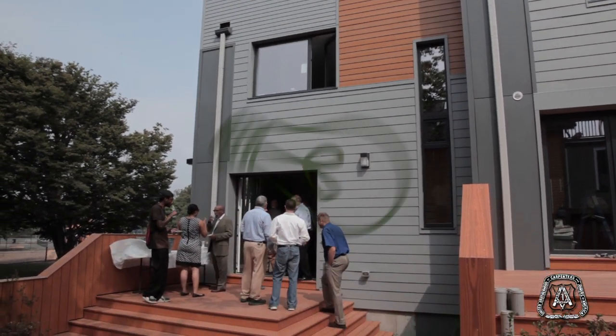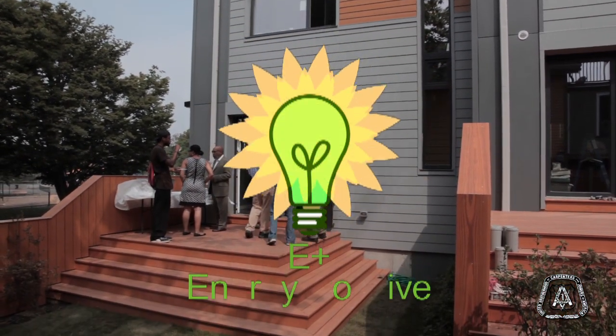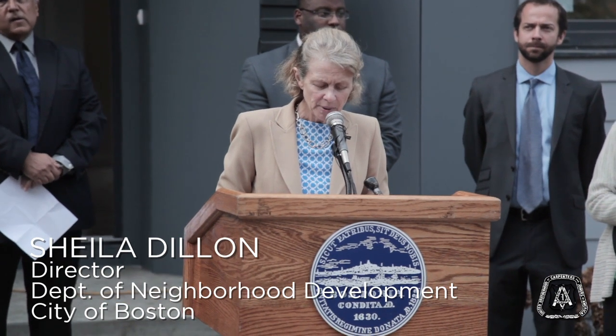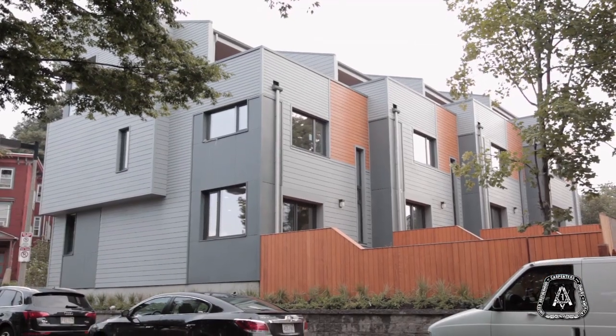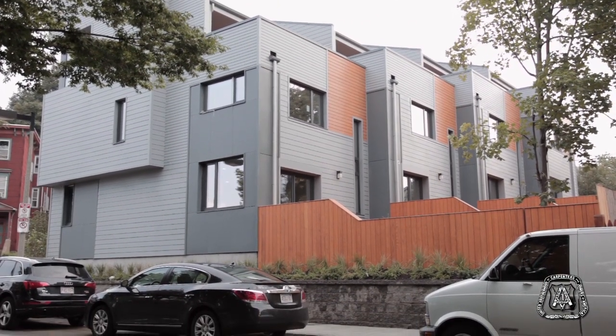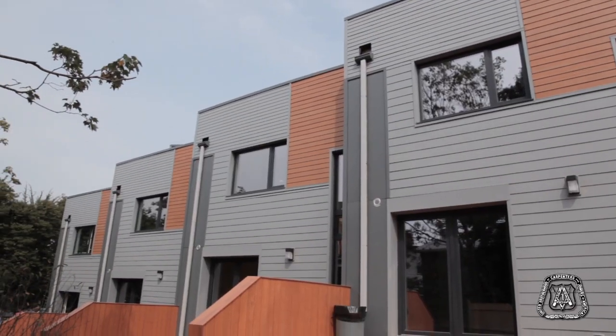We are here to celebrate the completion of Boston's first energy-positive homes, which is just incredibly exciting. As many of you recall, in 2011 the mayor launched the E-Plus Green Building Demonstration Program to promote the next generation of housing construction. Energy positive in this context refers to the fact that the four homes behind me will produce more energy than they consume each year and will actually be feeding power back into the grid.